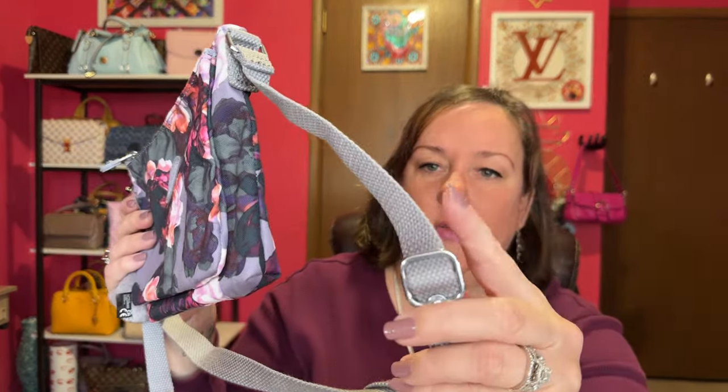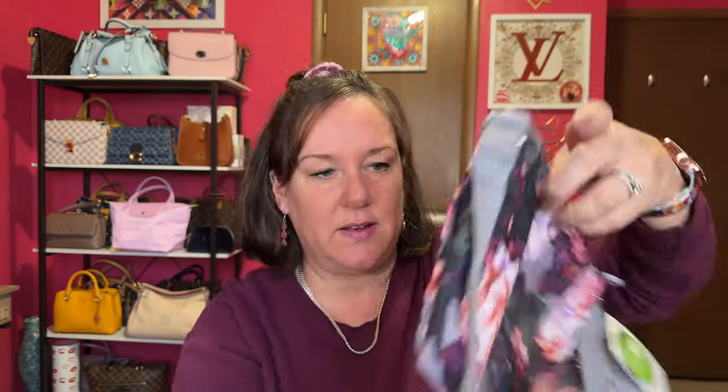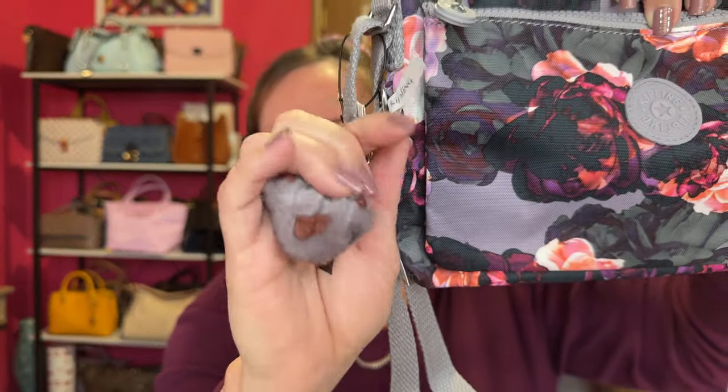It was only thirty dollars. I'll try to link it down below. The strap is a little bit thinner, but this is a small crossbody bag. The length of the bag is ten inches, the tallest is about seven, and we're going to find out the depth together. Look — this monkey is smaller than my other Kipling monkey.